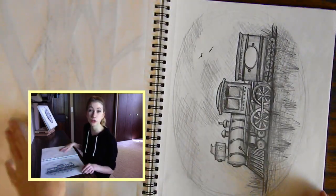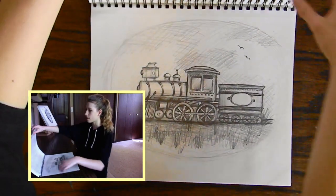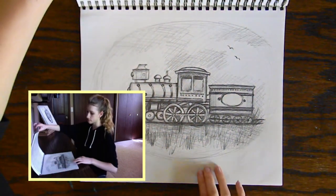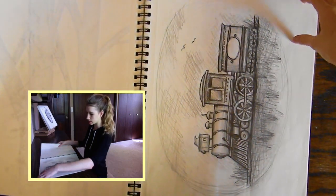Here is a train. I actually did a train mural on my cousin's house, and this is what I did as a sketch for it.